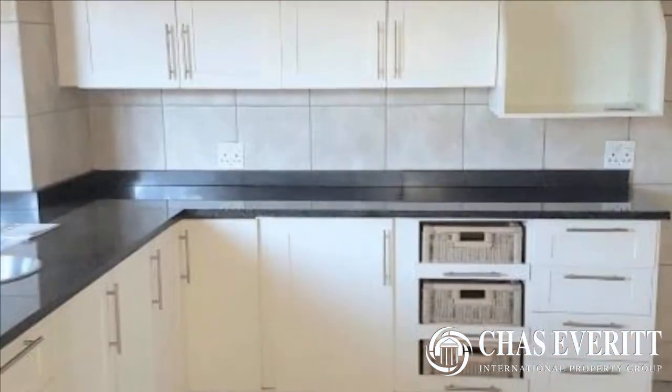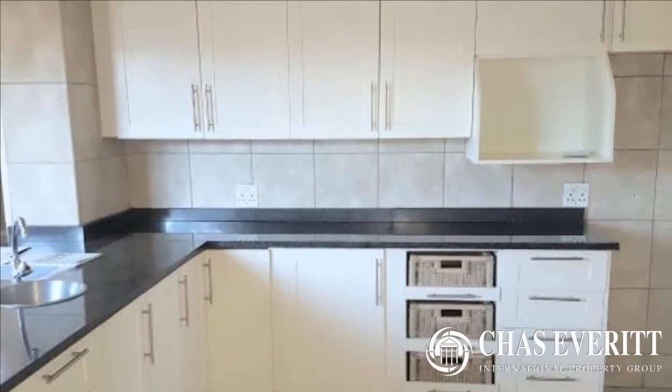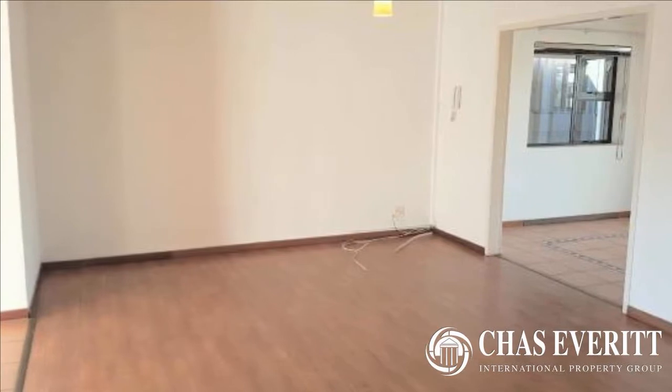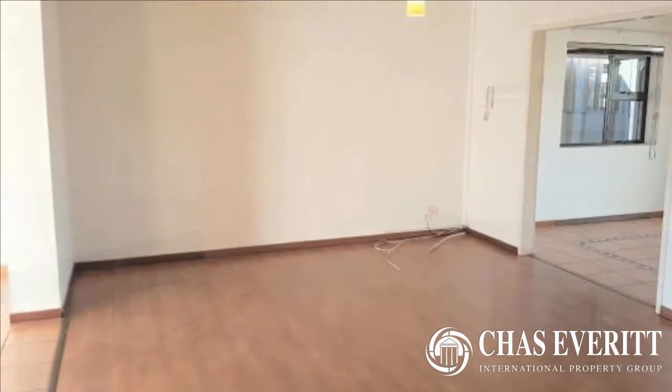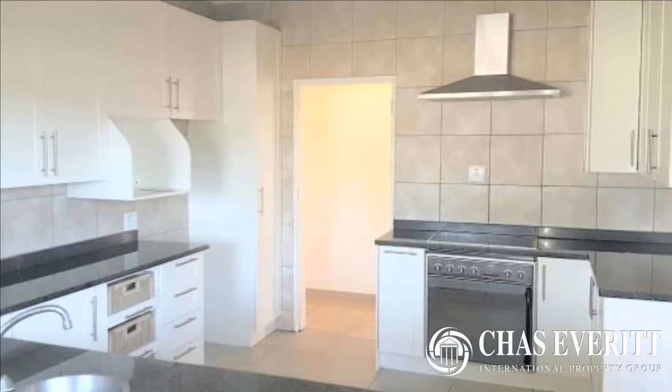This lovely home has an open lounge, dining room and kitchen. The kitchen is perfect for the discerning cook — granite tops, lots and lots of cupboards, an eye-level oven, glass top hob and extractor fan are just part of this spacious kitchen.